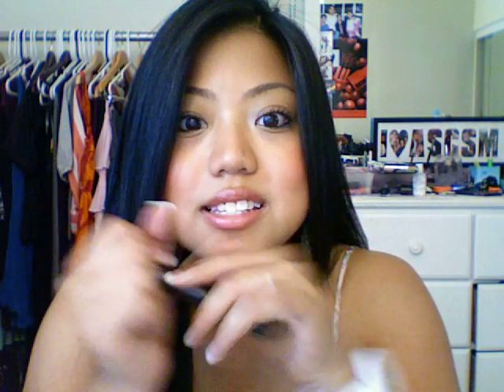Oh my gosh, you guys don't even understand. I put this on in the morning, put just regular mascara over it — one coat or two coats, but one coat is all you need and it looks good. It stays curled, it is thickening, it's lengthening. It's really, really good — it's just everything that you want in a mascara, but in a base.